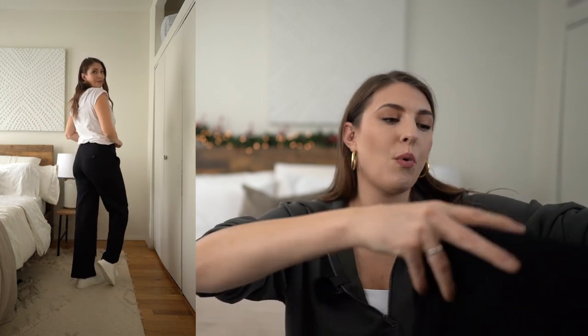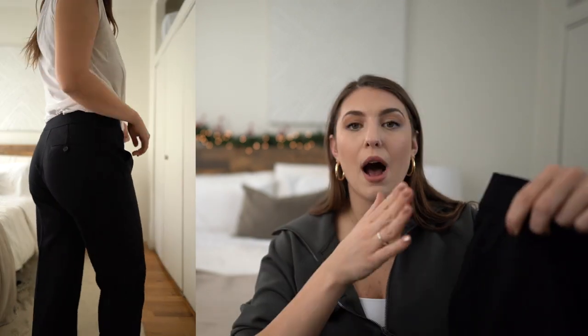Next up we have wide leg work pants. I am here for the wide leg — I think it's super flattering. The waistband is elastic and fits nicely in the hip area. The material is completely opaque black with a lot of stretch. I ordered these in an extra large — I sometimes size up from large because I like a little more room in my thigh and hip area, which is the widest part of my body. One thing to note: the pockets are all faux, which creates a more seamless look, but there are no real pockets.